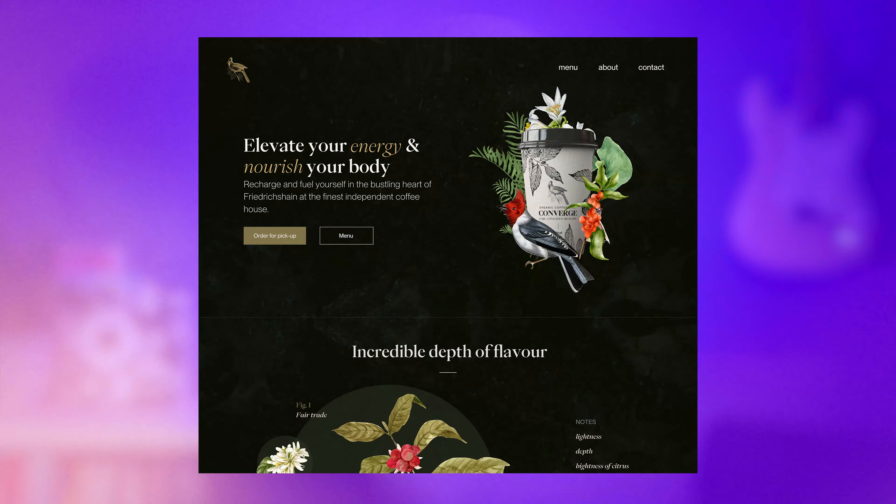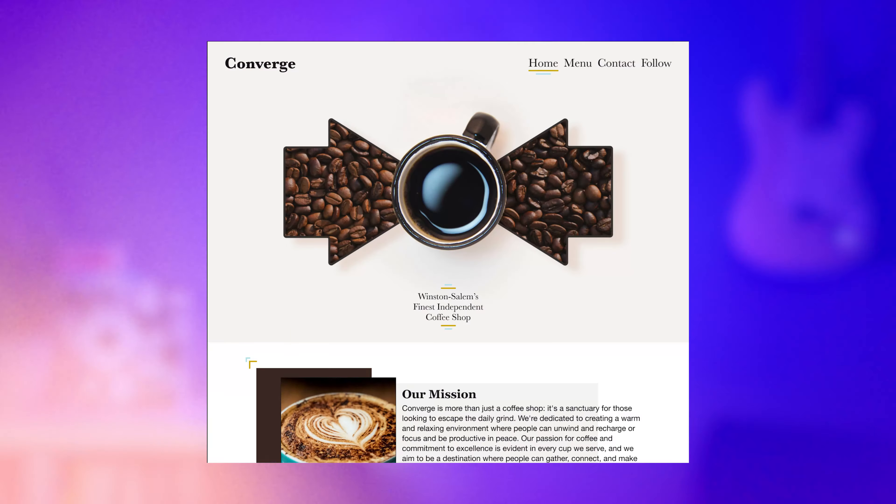We're going to have a look at before and after designs from 12 of our Flux students to see if it actually got any better. If they didn't, I think I'm going to give up teaching.